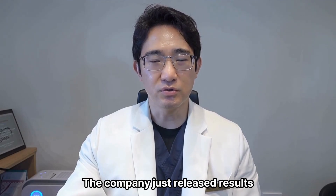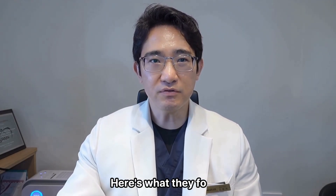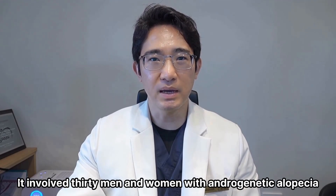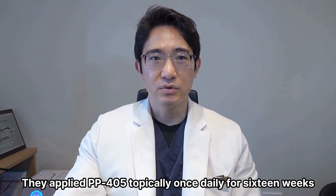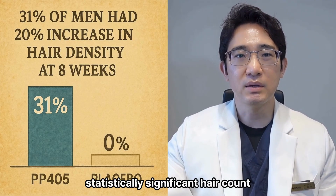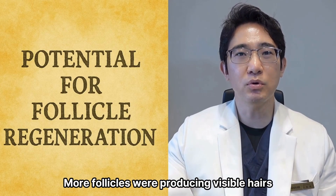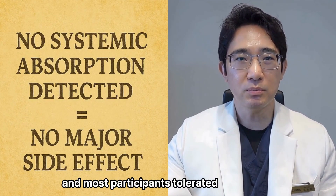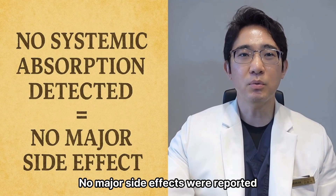The company just released results from a Phase 2A clinical trial. It involved 30 men and women with androgenetic alopecia. They applied PP405 topically once daily for 16 weeks. By the end, treated areas showed statistically significant hair count increases compared to placebo — meaning more follicles were producing visible hairs — and most participants tolerated it very well. No major side effects were reported.